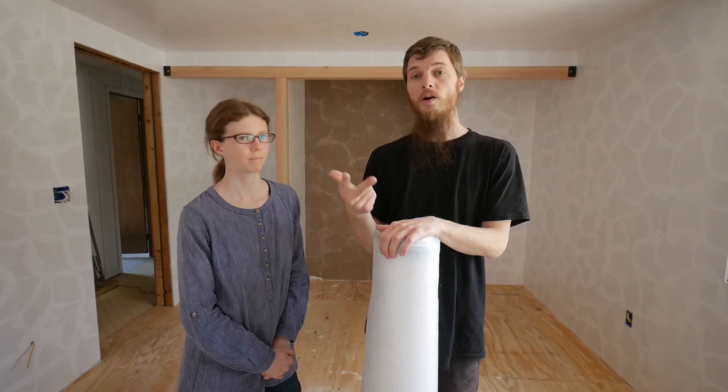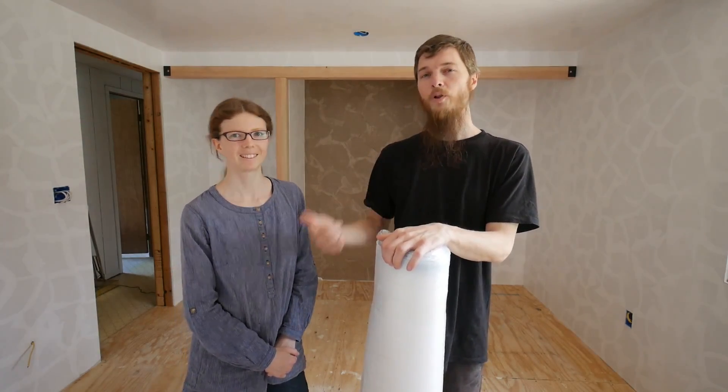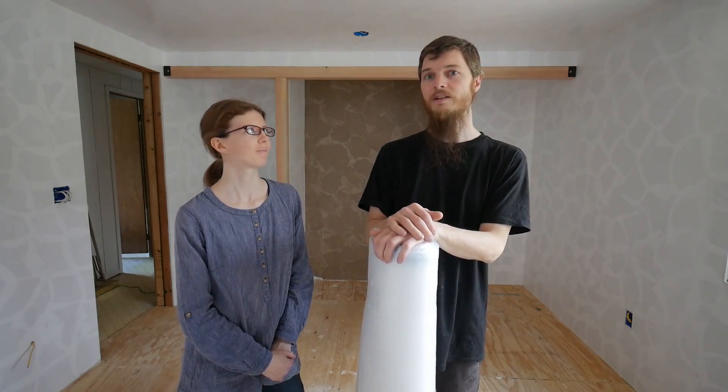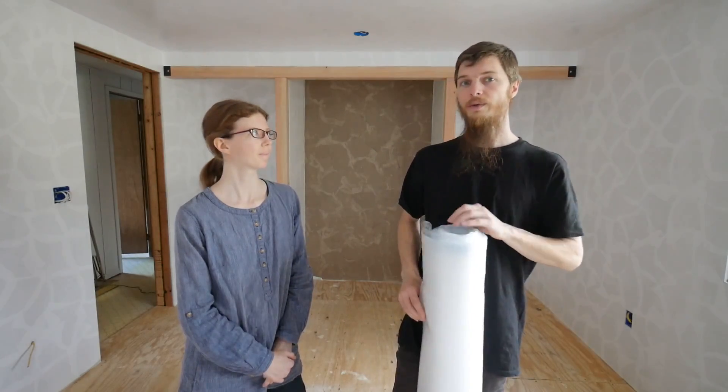So it's just durable. Durability, cost, and ease of installation — that wins for us. Plus we got a really cool looking laminate that we think is going to work awesome with everything. So let's get this done and then we'll show you the floor that we got.